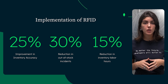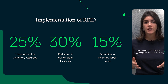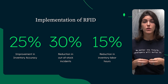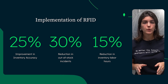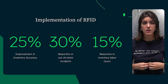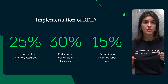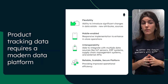Radiofrequency identification technology has emerged as a transformative solution enabling retailers to track inventory with unprecedented precision and efficiency. Recent studies have shown that retailers who integrate RFID technology with a robust database platform experience significant operational improvements. According to a report by GS1 U.S., retailers implementing RFID saw a 25% improvement in inventory accuracy and a 30% reduction in out-of-stock incidence. Additionally, a McKinsey study found that RFID technology can reduce inventory-related labor hours by up to 15%. But to achieve these results, a modern and robust data platform is essential.